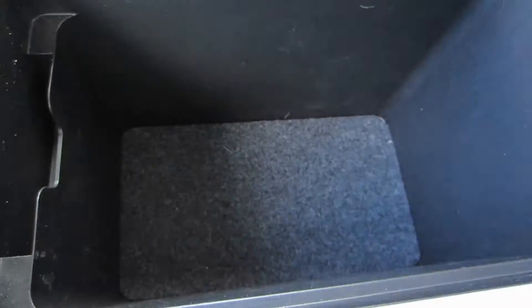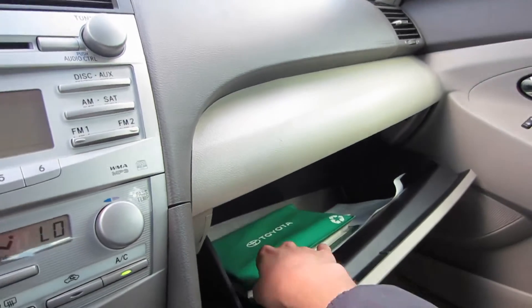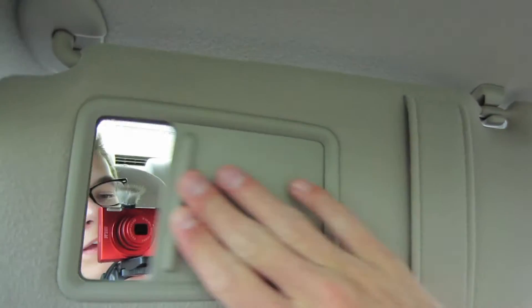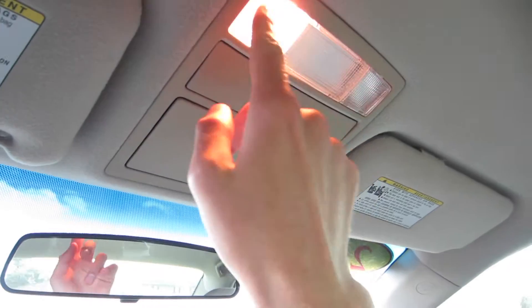Padded on your armrest with plenty of storage inside. The glove box is nice and deep, and you do have your owner's manuals in there. Up top, manually dimming rearview mirror. You do have a vanity mirror on your sun visors. Over here on the center, some sunglass storage as well as map lights.